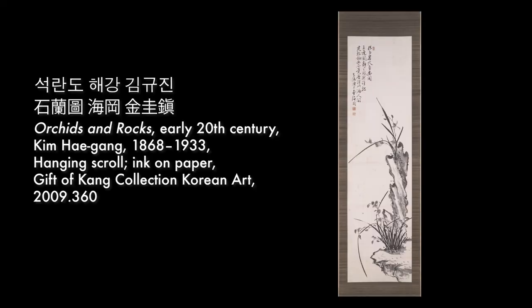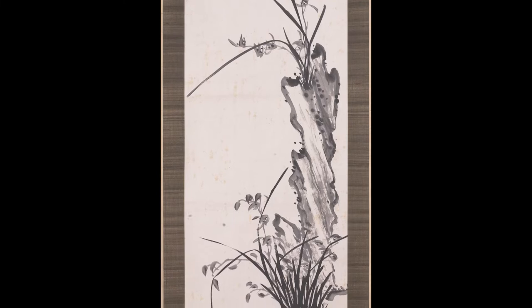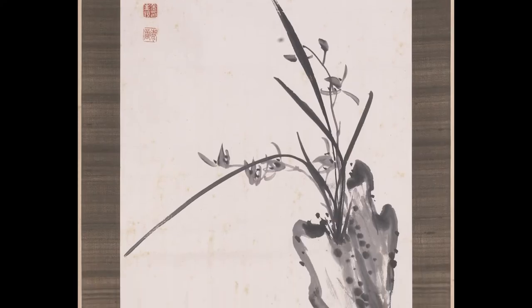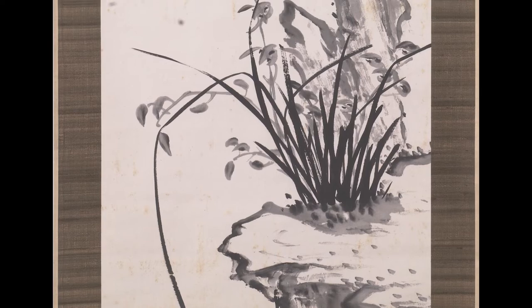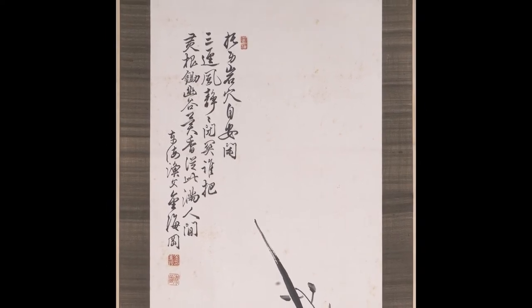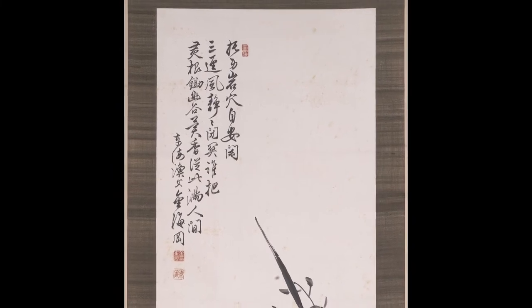Orchids and Rocks by Kim Haegang, early 20th century. Kim Haegang was a Korean court painter and a tutor of calligraphy for the imperial family. Among his favorite subjects were orchids and rocks, symbols of purity and strength, as depicted in this painting. The inscription references spreading fragrance on the ground.